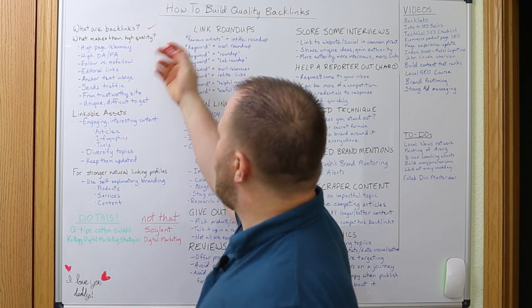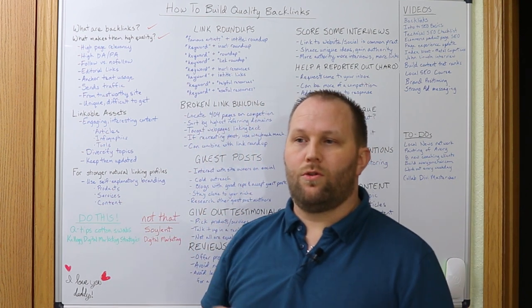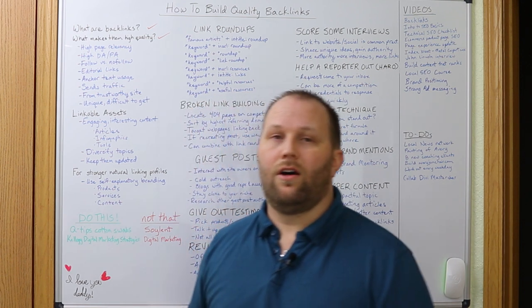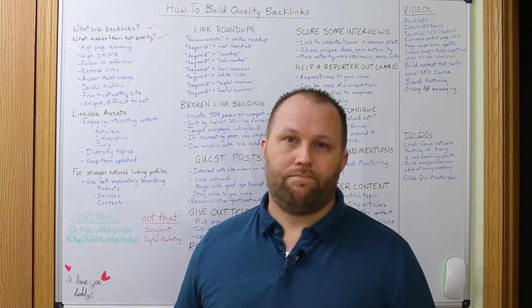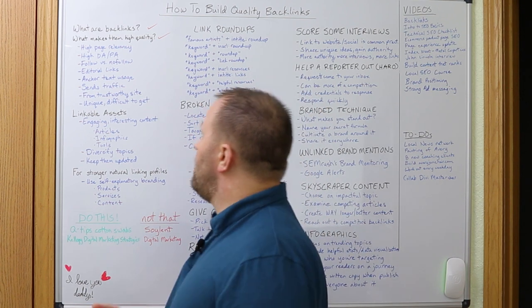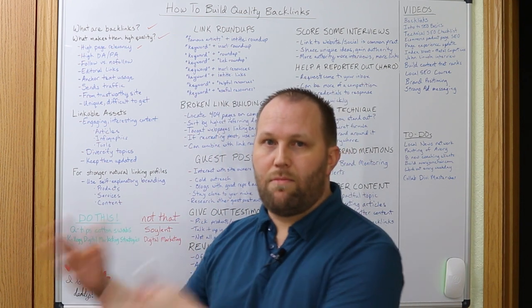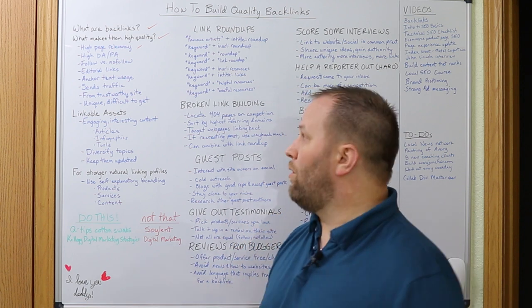So what makes a link high quality? Google is pretty good at hiding their algorithm specifications, so there's no way of knowing exactly how they gauge quality links. However, there's a lot of things that we do know through experience and testing that gives links more weight, such as high page relevancy. This is just how relevant the content on the linking page is to yours, and it makes a huge difference on how much weight Google gives that link.